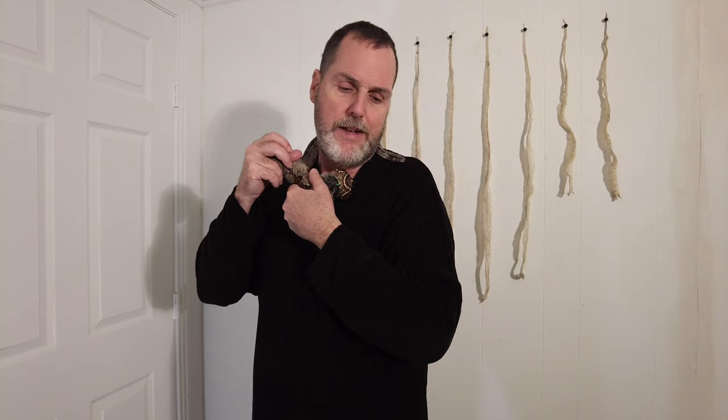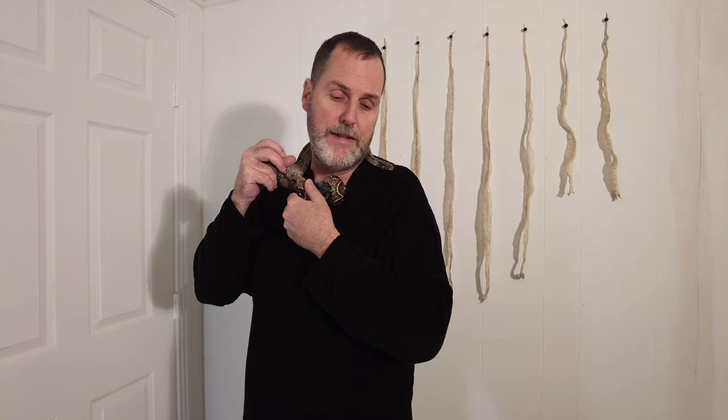I've had snakes in the past that were obviously going to get really big, like a Burmese Python at about nine feet — I was overwhelmed. Luckily I had people who wanted him and had the capability to take care of him, so I had to pass him off. It's sad to give up your animal, but when they get super large — 10, 12, 14 feet — it gets really difficult to feed them. That's a big deal with this snake: it's very easy to manage.